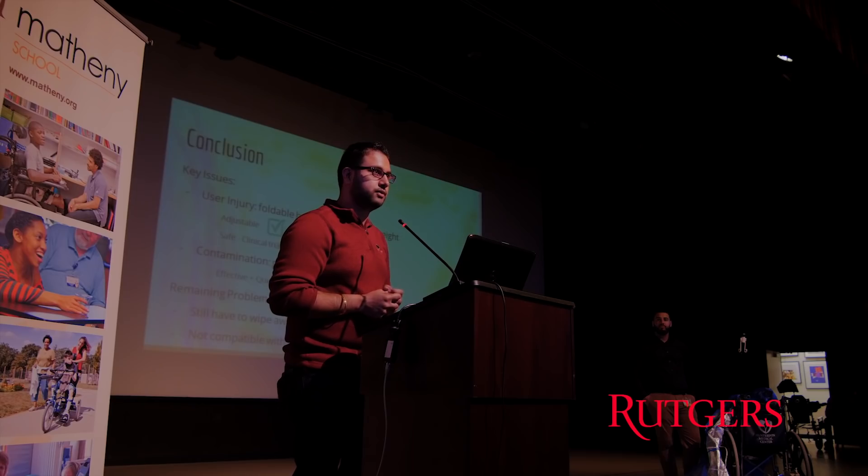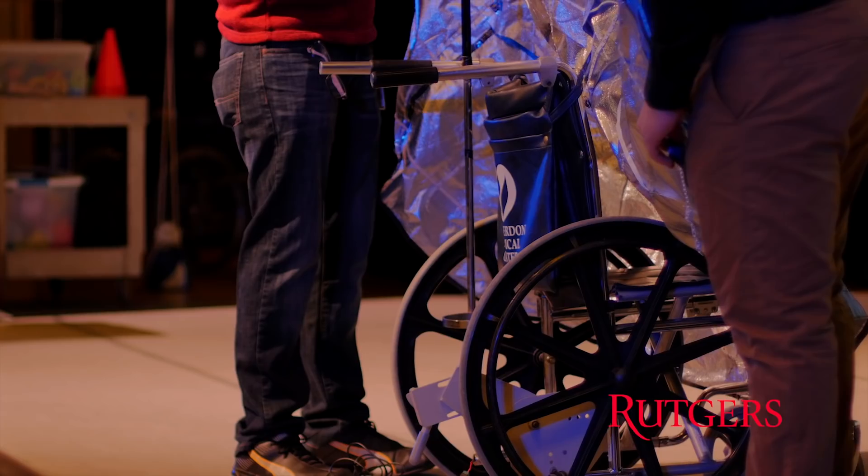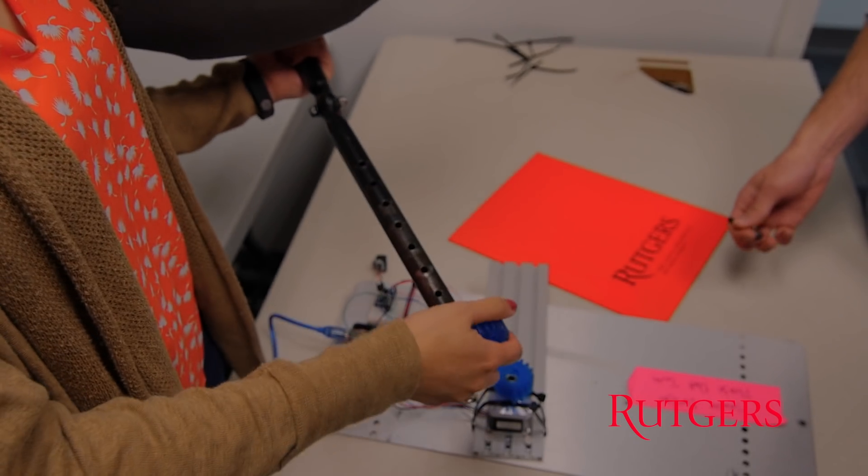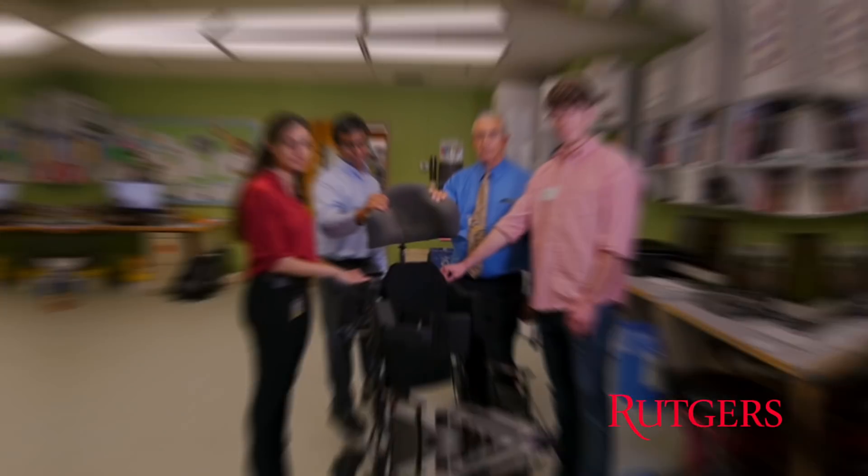Knowing that the project you're working on in your senior design could actually help someone adds a level of passion to the project. It's about taking what we've learned in the past four years out of the lab and into real life.